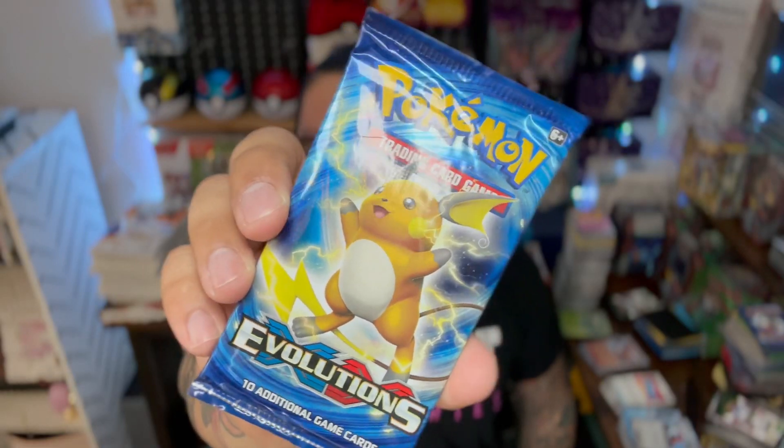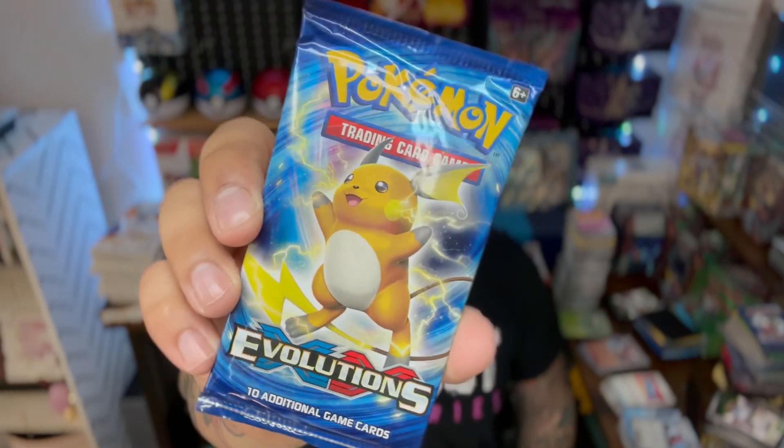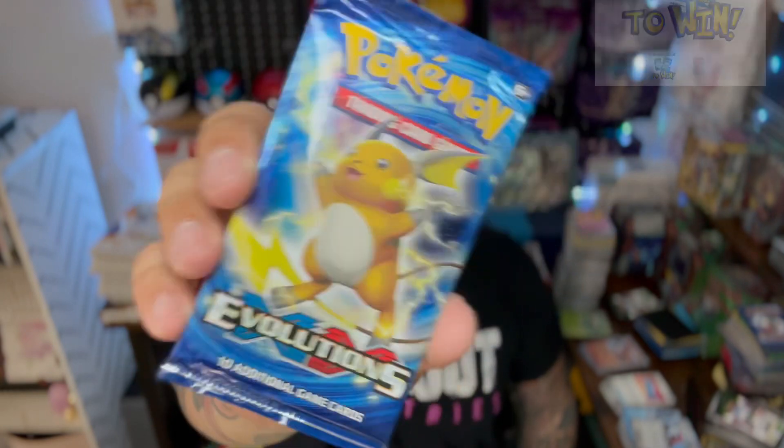Day five of opening a booster pack every day to help promote Next Win Collectibles base set heavy booster pack raffle. As always, if you use code GEEKOUT15 you get 15% off your first order and I get a small kickback which helps out the channel.